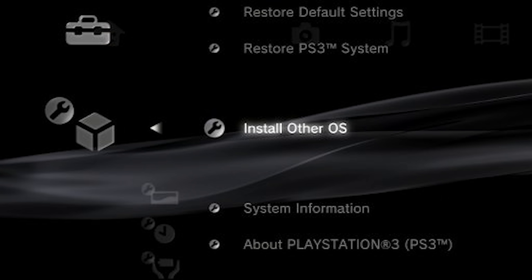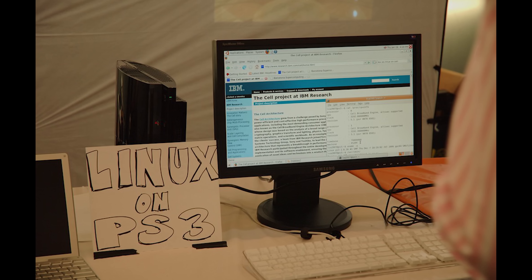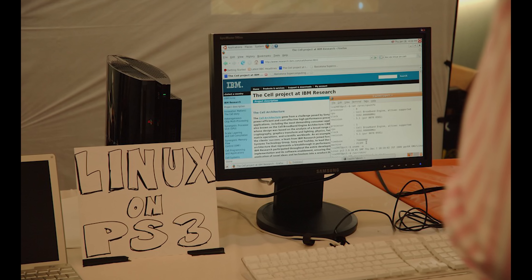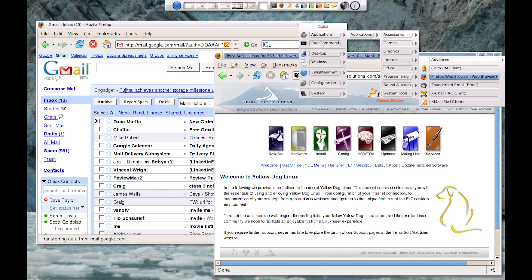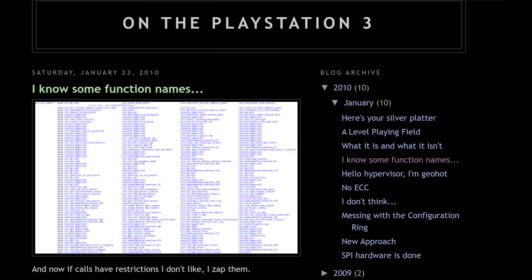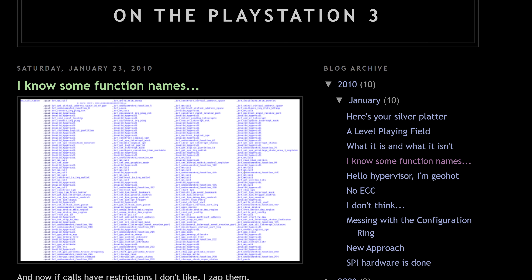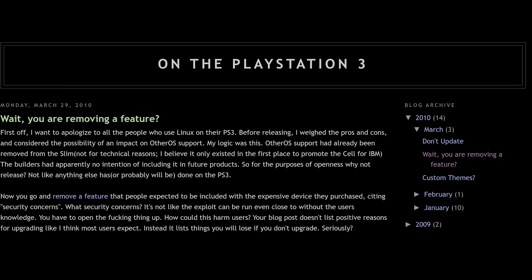YellowDog Linux was a popular distribution for the system, and with a mouse and keyboard, OtherOS could turn the PlayStation 3 into an everyday home computer. GeoHot published his findings on his blog, and even the theoretical methods of exploiting the system. Sony started to panic and wondered what if.